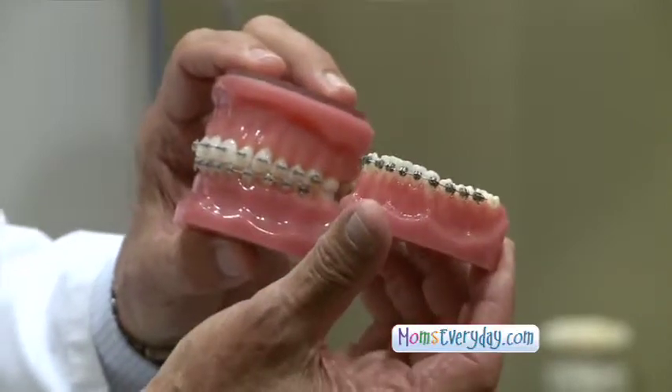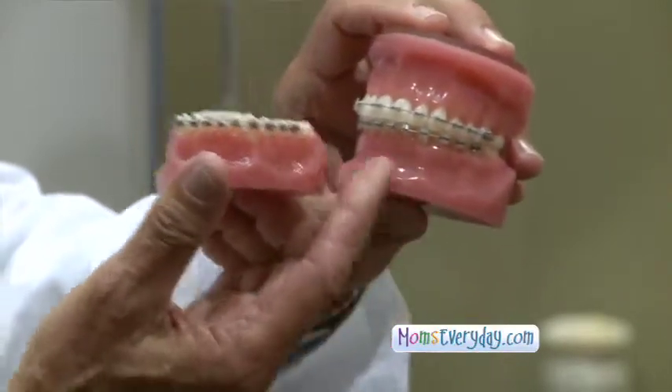That's kind of old technology. The new technology is self-ligation, where the wire just actually snaps into the brace and doesn't require any auxiliaries to hold it in place. It looks the same as the old type braces, but it's functionally different.